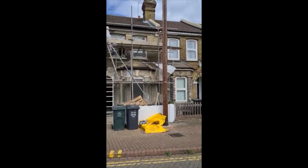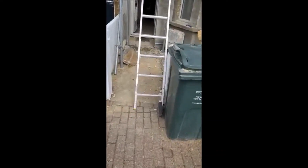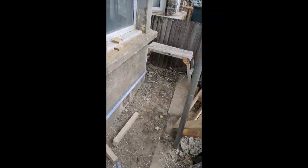First floor plastering has started. The render beads have been screwed on at the bottom, and the first coat of rendering has been done here.